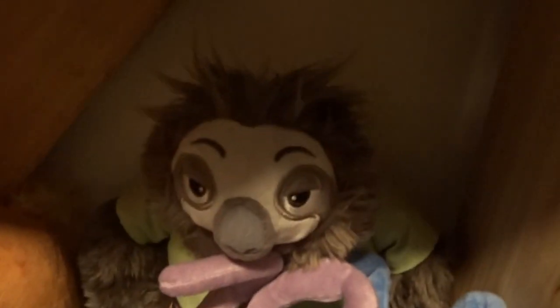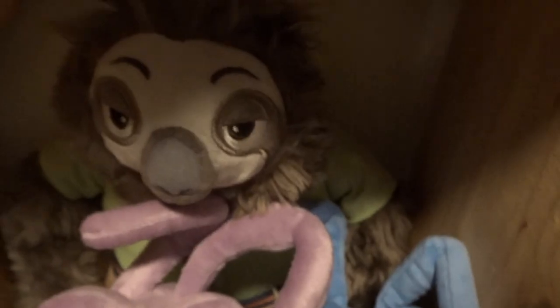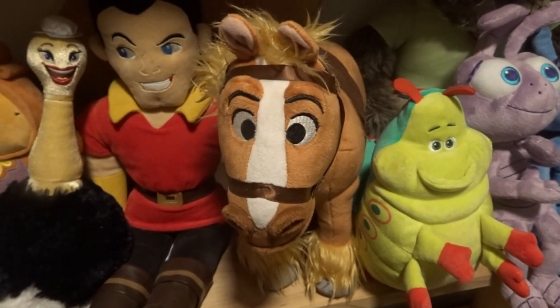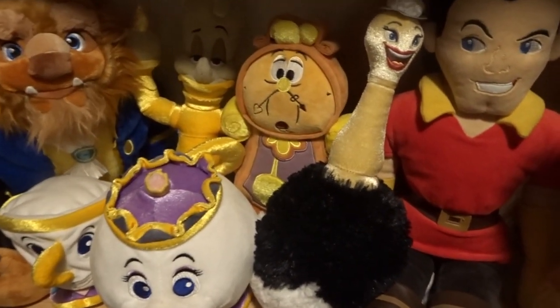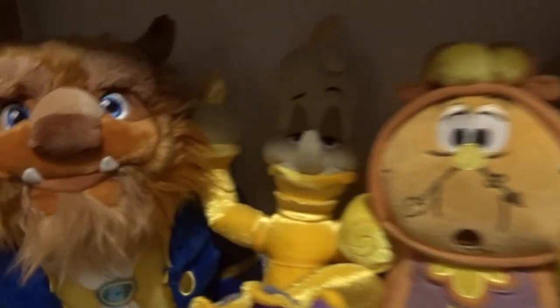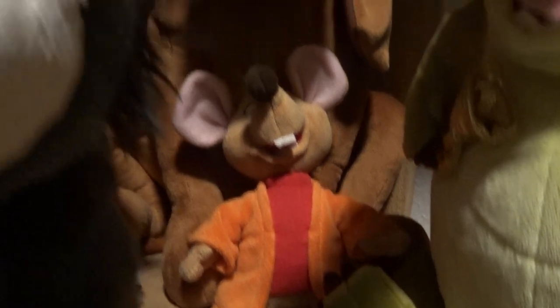Next row I have Dot, Flik, and Heimlich — all from A Bug's Life. Then I have Flash from Zootopia. Here I have my Beauty and the Beast collection: Phillipe, Gaston, Fifi, Cogsworth, Mrs. Potts, Chip, the Beast, and Lumiere.